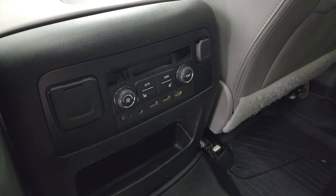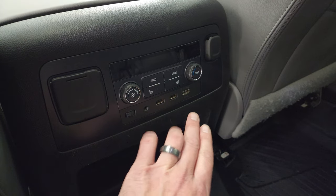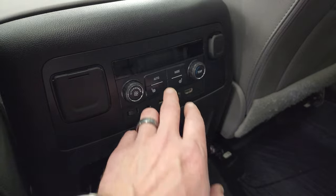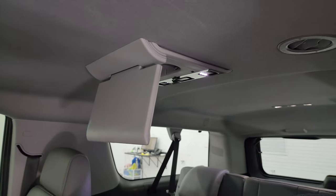Back here you have controls for the rear air, a 110-volt 150-watt plug-in, two USB ports, an AUX jack, an HDMI jack, rear air controls, heated seat buttons, and a 12-volt power point. And there are the two DVD player screens — one on each side.